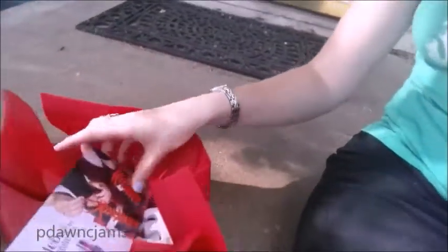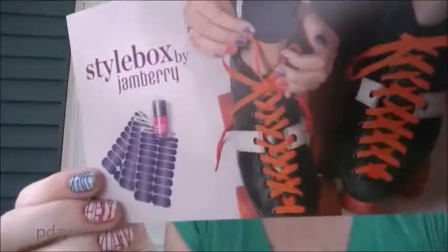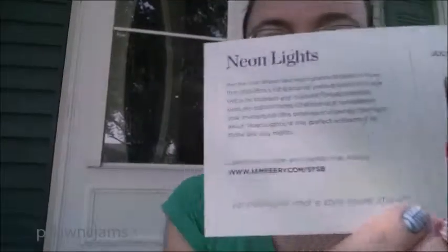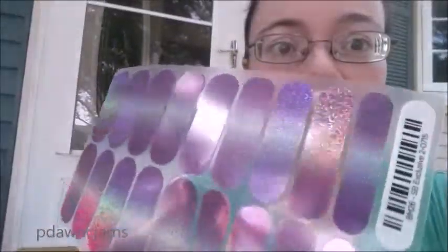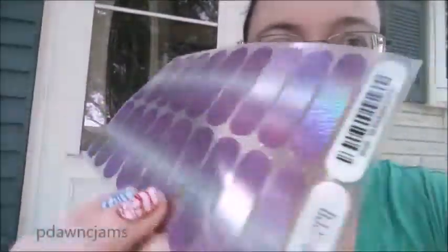Here it is, so it comes with a card. You can get the hot pink neon lacquer and these holographic wraps. Look at these! Can you see all of the amazing colors? Oh my gosh.